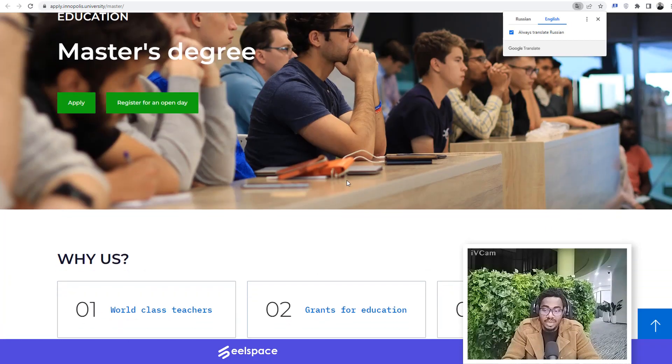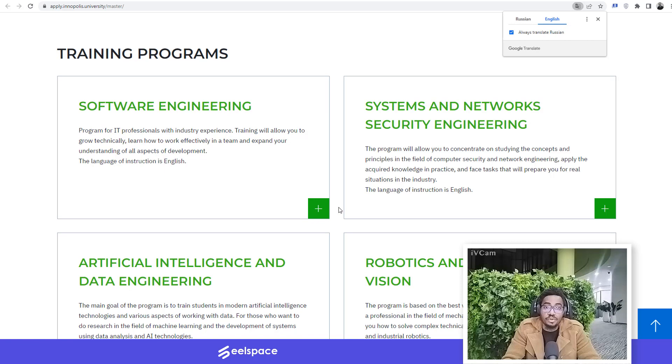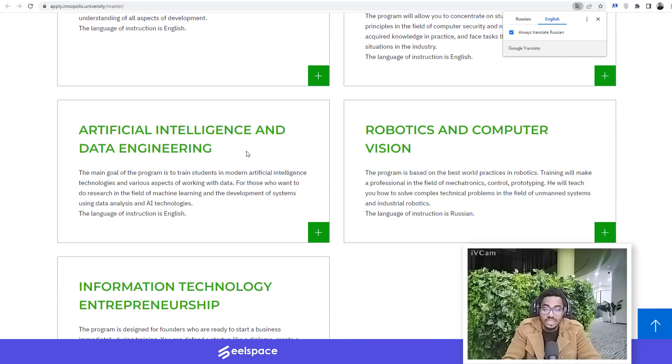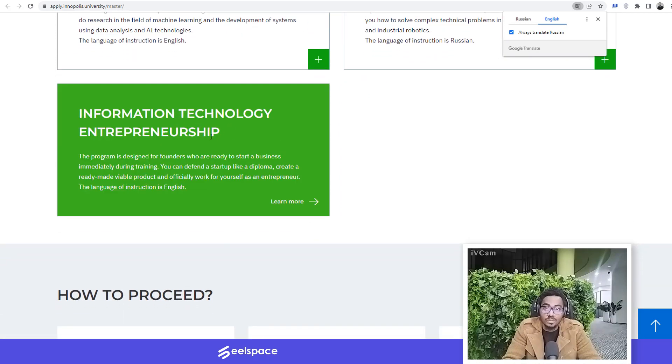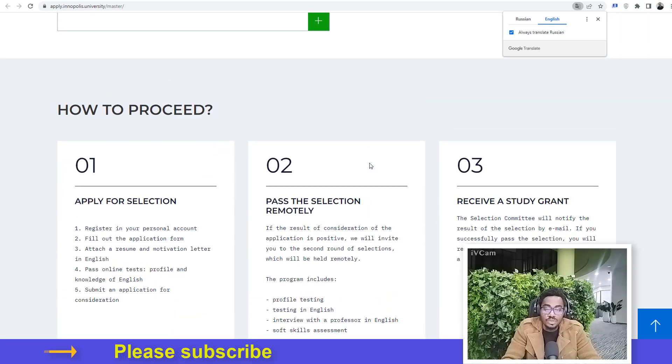We go to the part that has to do with the master's degree program offered by the university. There are several master's degree programs available: Software Engineering, Systems and Network Security Engineering, Artificial Intelligence and Data Engineering, Robotics and Computer Vision, and Information Technology Entrepreneurship, also called Technological Entrepreneurship. This program is designed for founders who are ready to start a business immediately during training. The language of instruction is in English, so you don't need to worry about learning Russian.